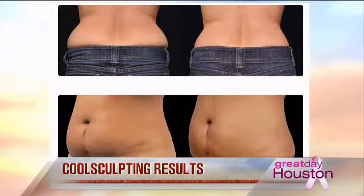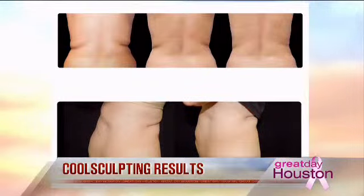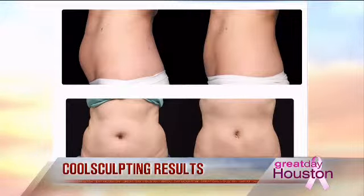Before, it was liposuction that we'd use, which comes with some other issues — but look at this example showing the differences. You can also go in more than once. What we do is evaluate the patient with a very customized, personalized evaluation to see what areas bother them and how many treatments are needed — whether one is sufficient or if you need multiple areas and multiple treatments. It's very varied depending on the person.